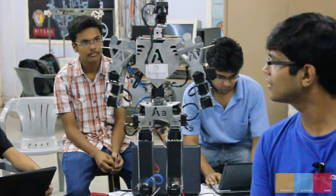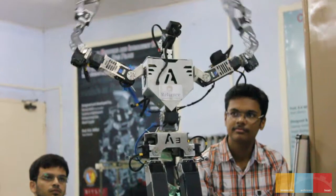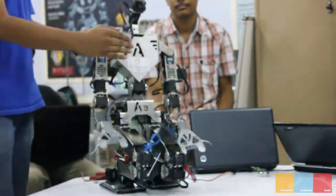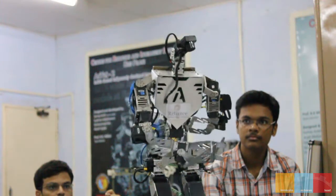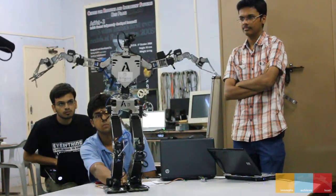This is AcYut — India's first indigenously developed humanoid robot, built at BITS Pilani. This project has been going on for three years now, and this is the fourth version of the robot. It has won India's only and first gold medal at Robo Games — that is basically the Robo Olympics.